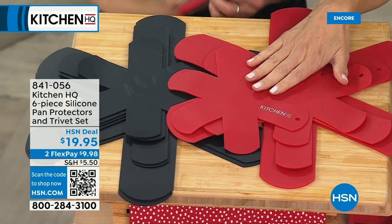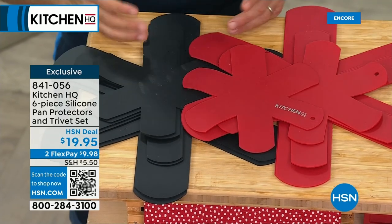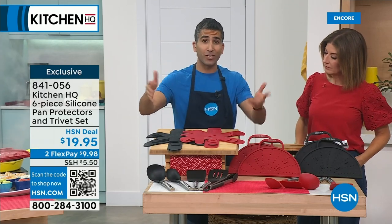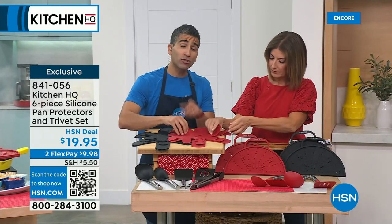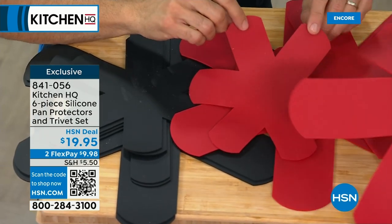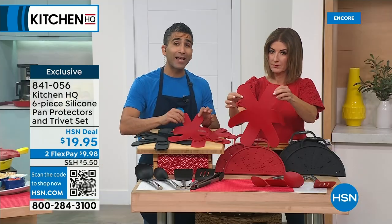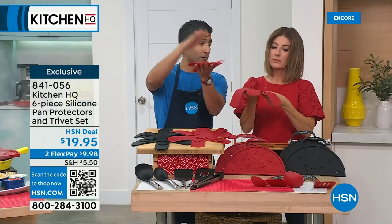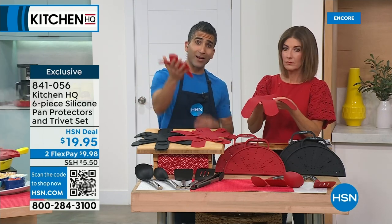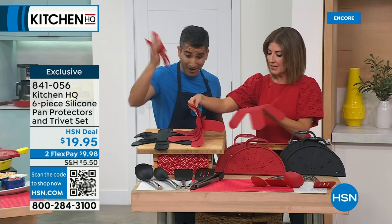A lot of you are loving our pan protectors — you get a set of six. They double as trivets and can even open a jar because that silicone gives you a handle. I've been using them as trivets, but they're also great for putting in between your cookware so nothing will chip or bang and clang. I love putting them between my platters and plates when entertaining — nest your servingware in layers so they stay protected.